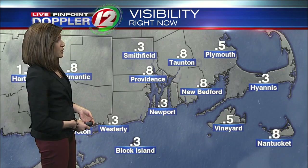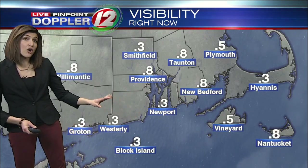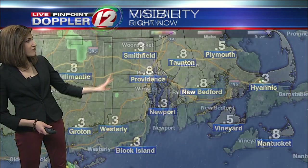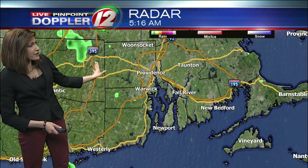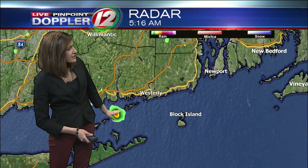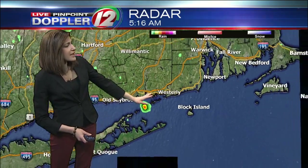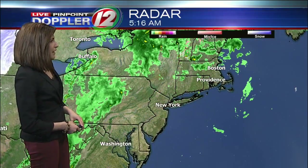At the moment, we have quite a few locations — most of our spots, in fact — where the visibility is below one mile, so enough fog out there to slow you down. A couple of spotty, lighter showers at the moment, watching some isolated, brief, heavier downpours. One of these is moving over Long Island right now and going to be trying to lift up to the north and east, so clipping the Rhode Island coastline — Westerly, heads up for a quick downpour there.